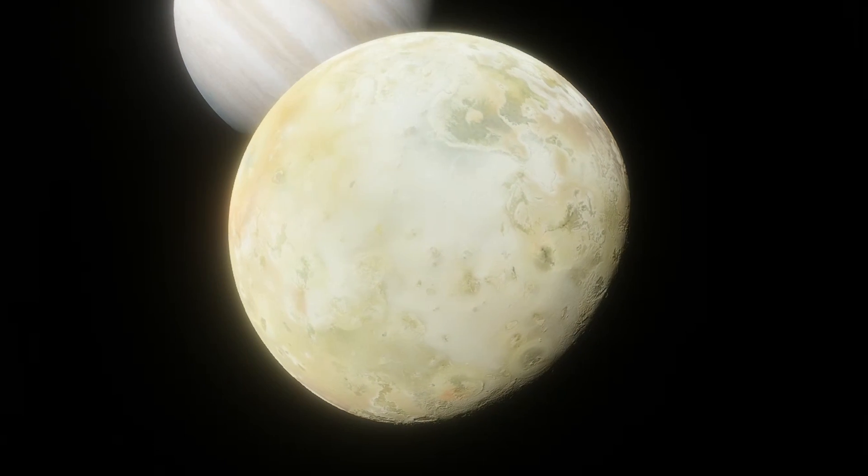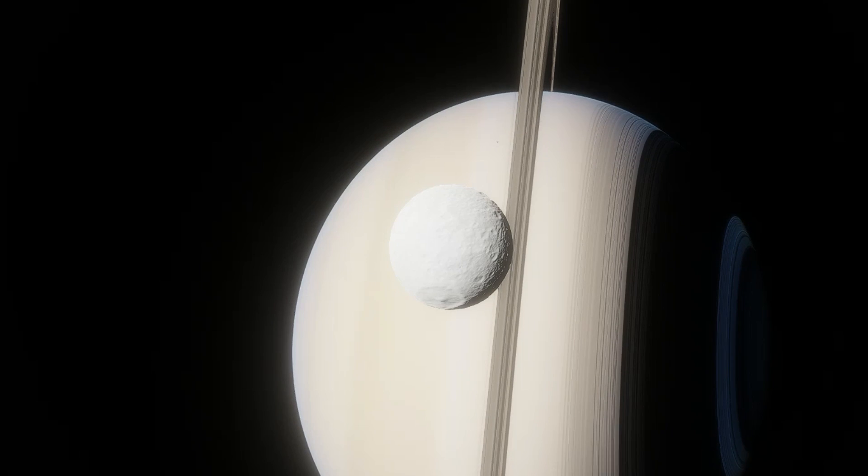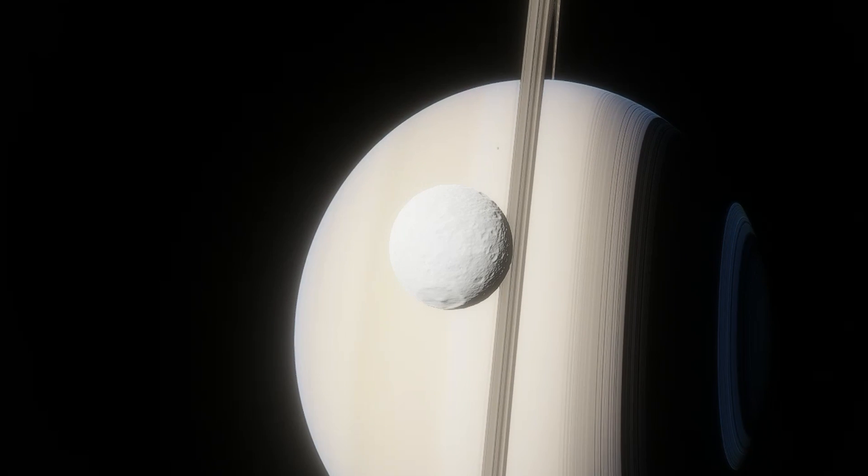For comparison, Io takes about 42 hours to orbit Jupiter, and Saturn's innermost moon, Mimas, takes about 23 hours to orbit Saturn. But anything much further away from WASP-49b risks being dragged out of orbit by the star, so it makes sense that WASP-49b-1 would have such a short orbit.